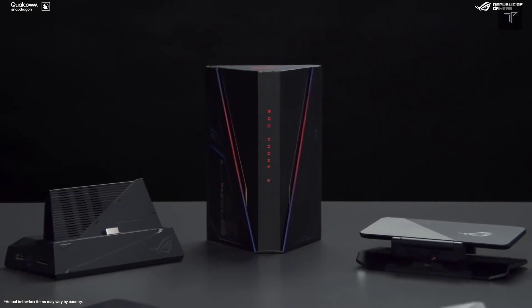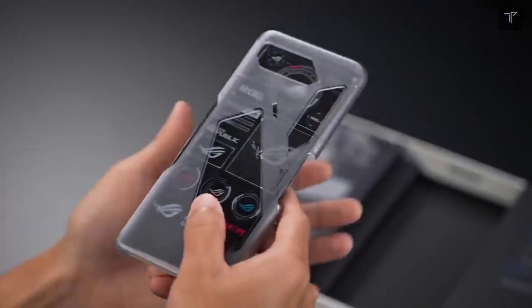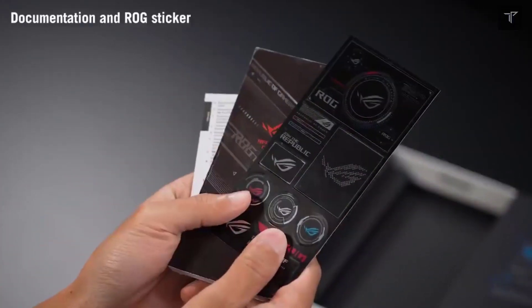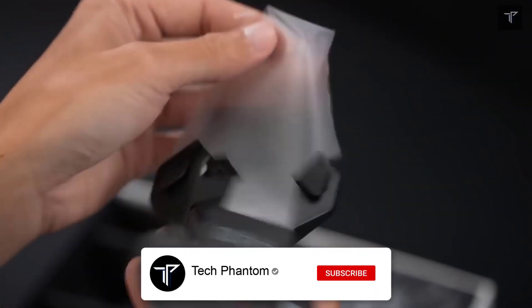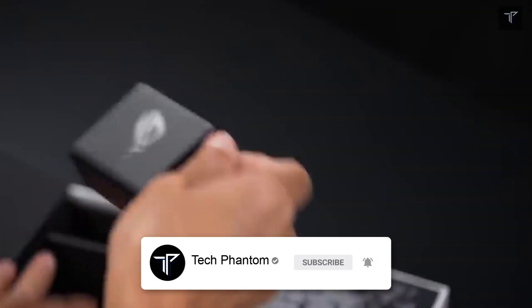Welcome back to Tech Phantom. In today's video, let's talk about the world's first smartphone with the Snapdragon 8 Plus Gen 1, which is the ASUS ROG Phone 6 series. This smartphone is now being certified by TENAA, so the launch is almost as official as it can get.